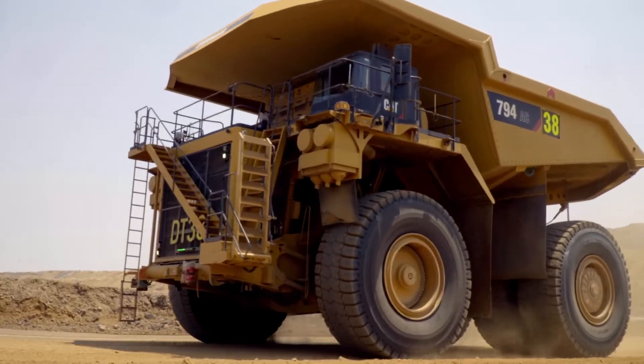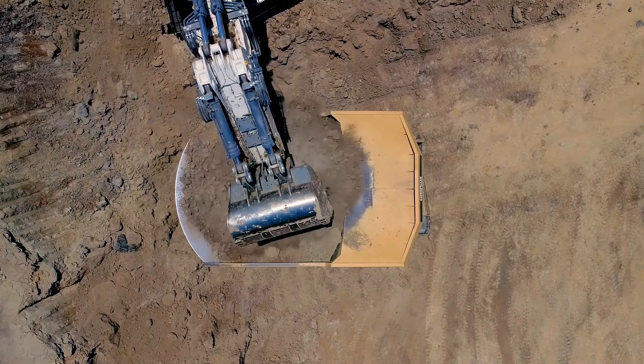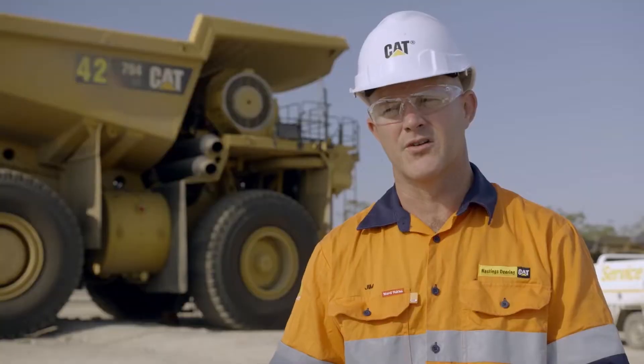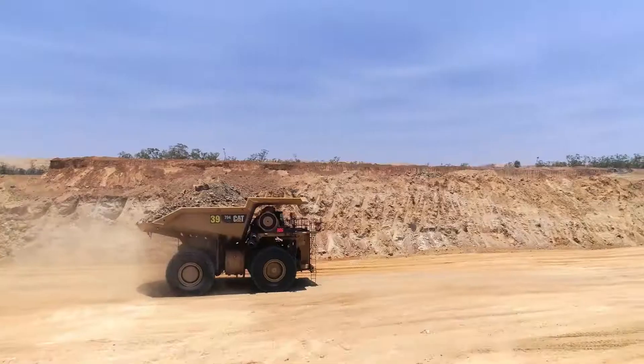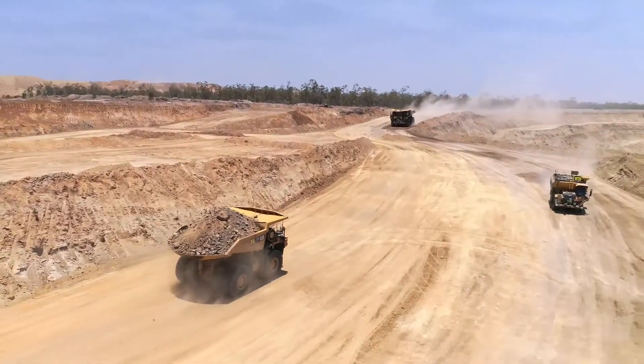These trucks have Caterpillar high-performance bodies on them. They do not have liners because the material at site is quite light, so it doesn't have the impact on the tray that a very rocky site would have, which just gives them that extra bit of payload and that extra bit of production.